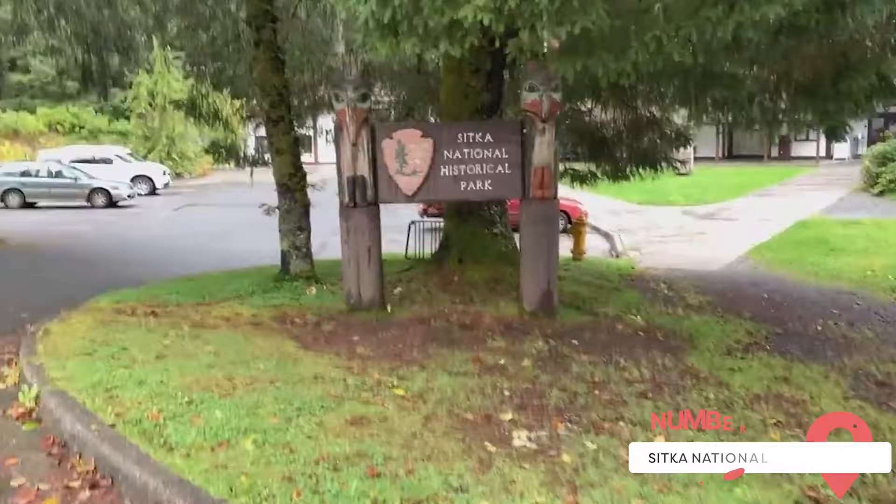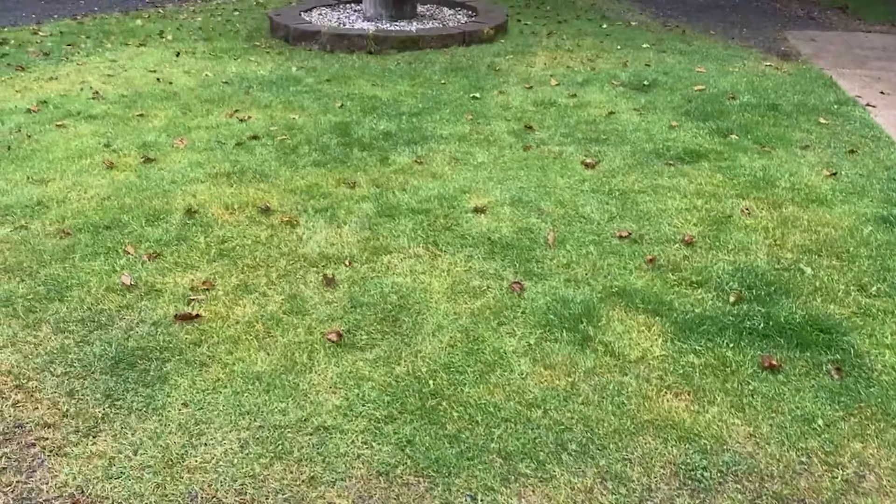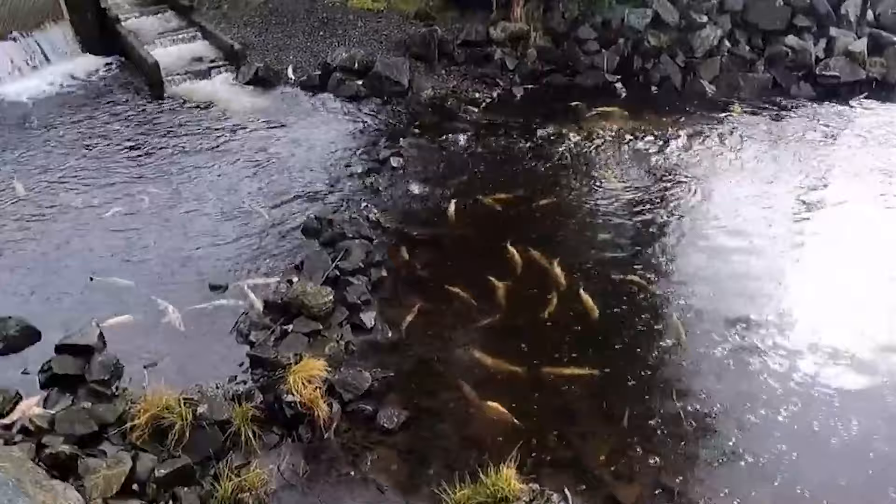Sitka National Historical Park. This park is home to significant remnants of the historic clash between the Tlingit people and Russian traders, including a scenic coastal trail and totem poles crafted by the Tlingit and Haida. In addition, the park features the Russian Bishop's House, which offers a fascinating glimpse into Russia's lesser-known colonization of North America.